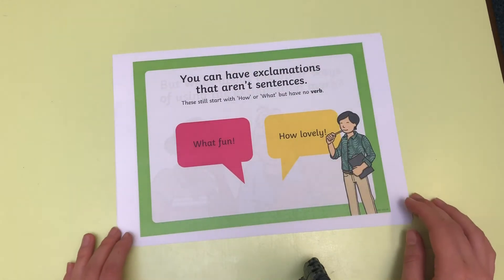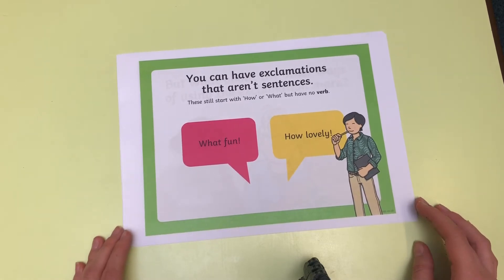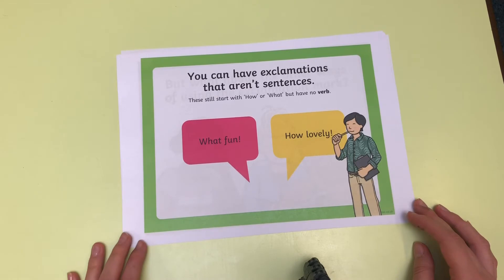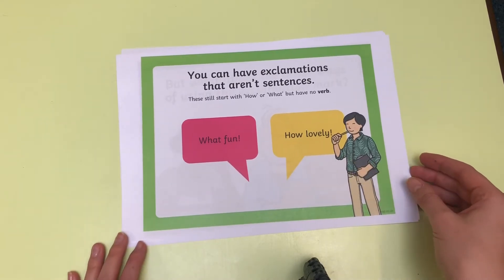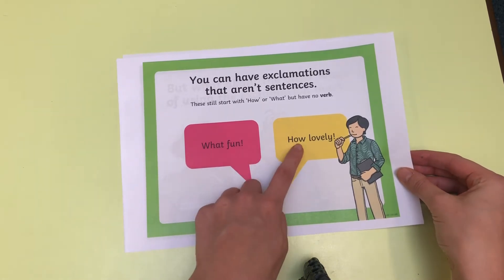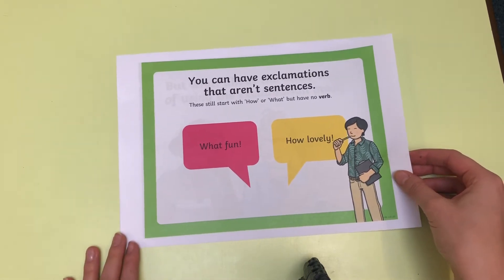You can have exclamations that aren't sentences — they're really short phrases, like 'What fun!' or 'How lovely!' Again, they still start with what and how, but this time they have no verb.